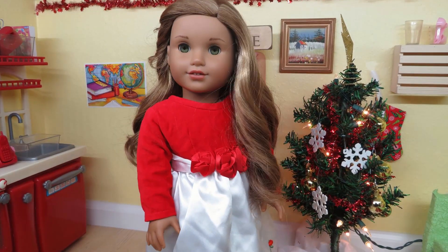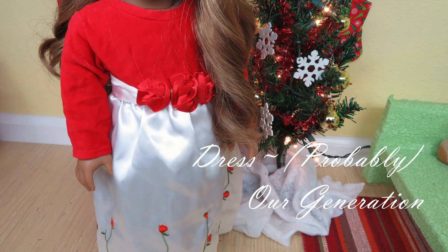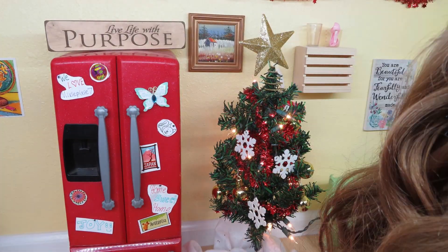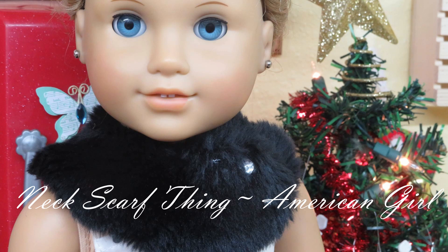Next is Leah, and I absolutely love this dress — it is so cute on her. It is probably from Our Generation, but I'm not positive. The roses are also beautiful, and the shoes also came from Our Generation, though I'm not sure what set. The next outfit is modeled by Elizabeth, and the scarf is from American Girl.